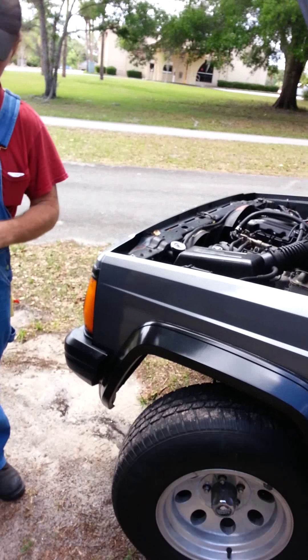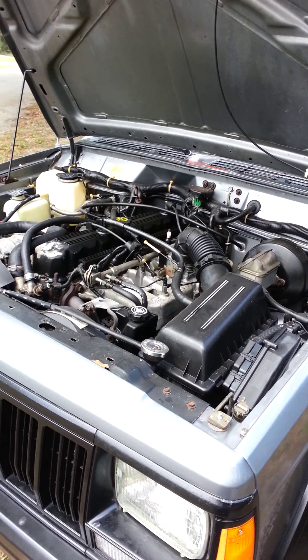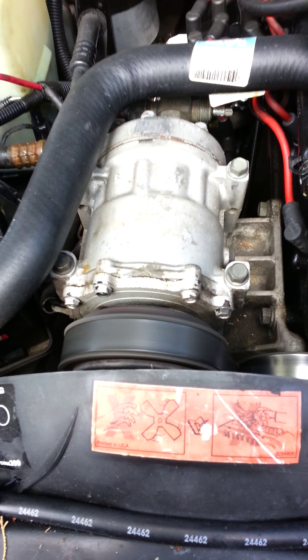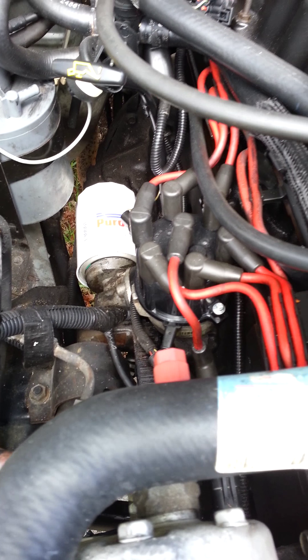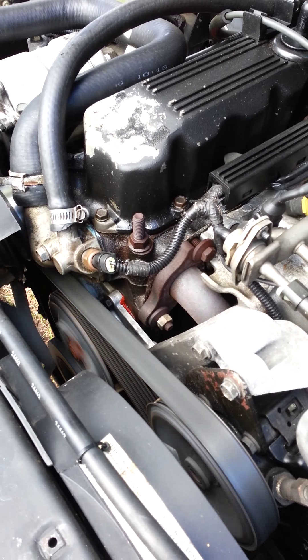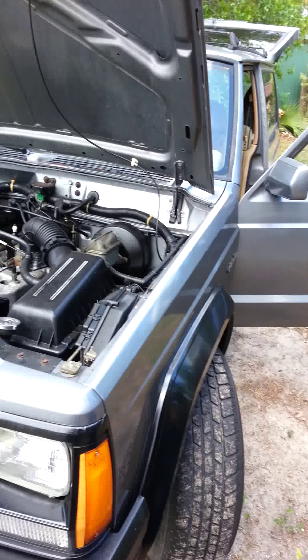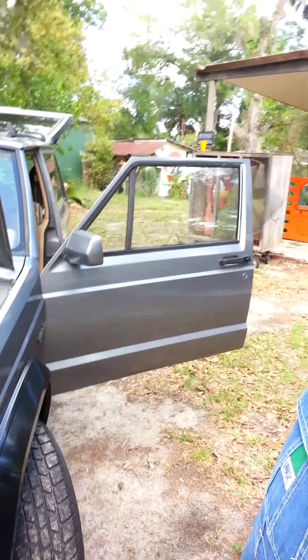Here's the motor. I'll crank it up. This hasn't been started today — it's a cold start. New plugs, wires, all new belts and hoses, new tie rods, ball joints. Yeah, everything in the front end is nice and tight.